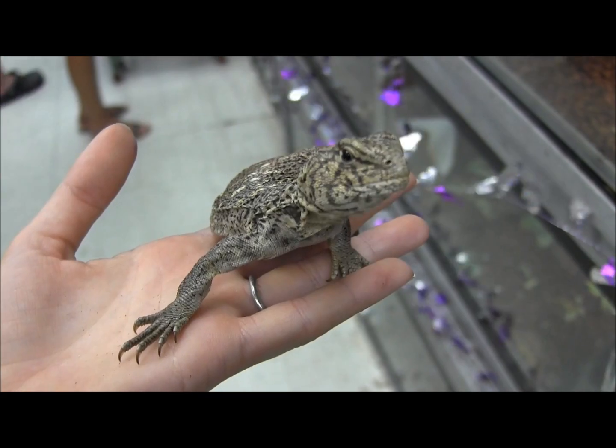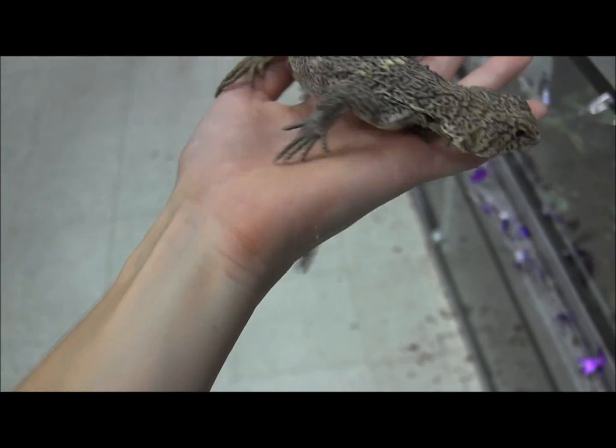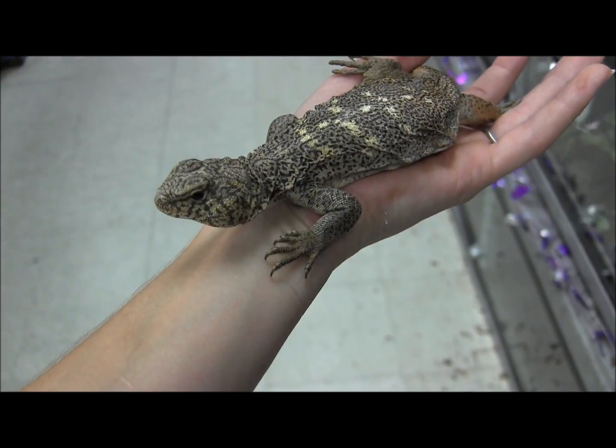We have quite a few of these in different ranges of color and pattern. This one is actually a little bit more speckly than the others. If you have any preferences and want us to pick one out that's a bit of a different color, you can go ahead and request that in the special comment section when you check out.